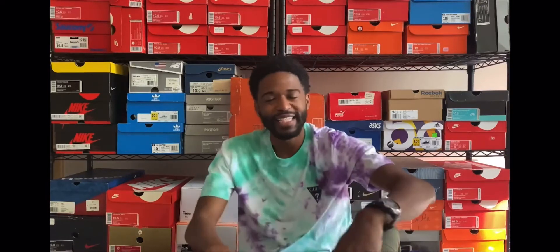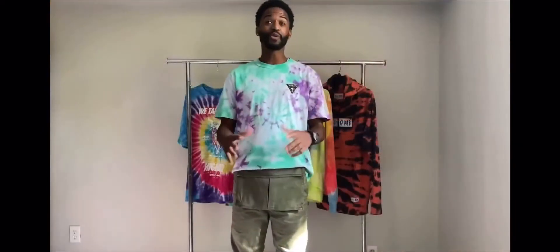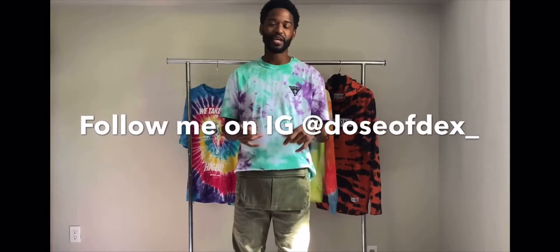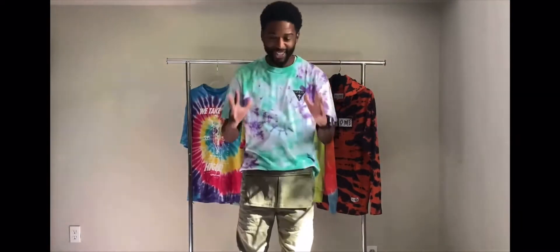So we're back — consistency, consistency, consistency. I'm going to keep dropping episodes for you guys to bring you the best fashion content available. Before we get started, make sure you're following me at Dose of Dex underscore. Please share with friends, post the videos — I appreciate all the support and love.